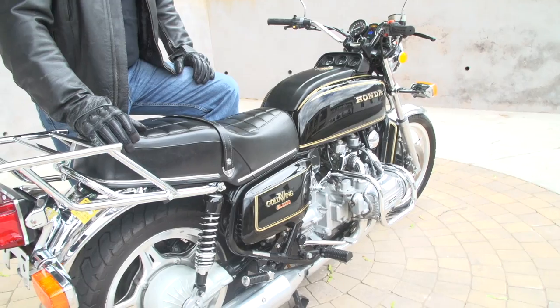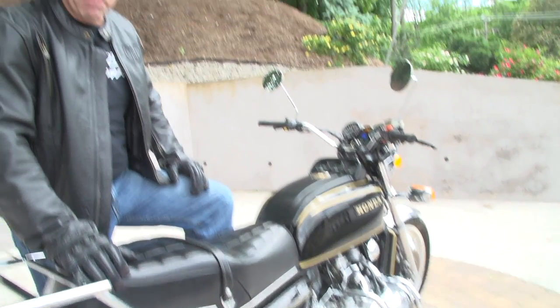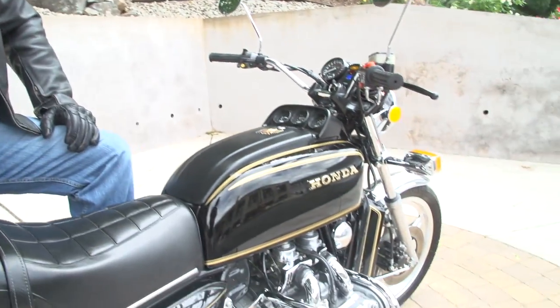Everywhere I've ridden the bike — I've been riding it for the last week — everybody has something to say about it, the oohs and aahs. The people that don't know about bikes, when I tell them it's a 1979, they're like, wow, I thought it was brand new. The bike looks new and it runs perfectly.